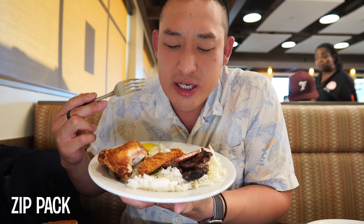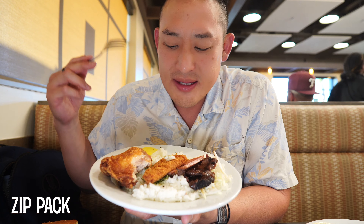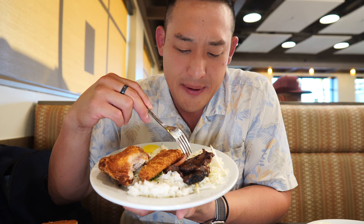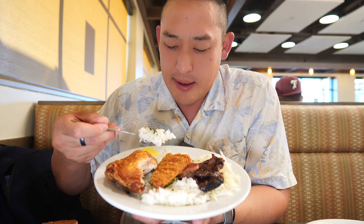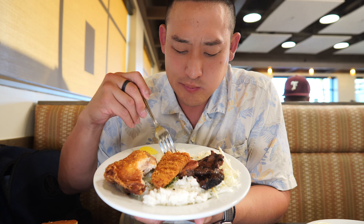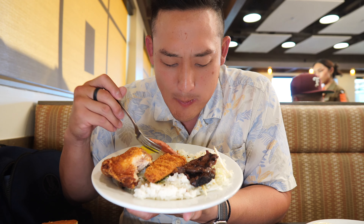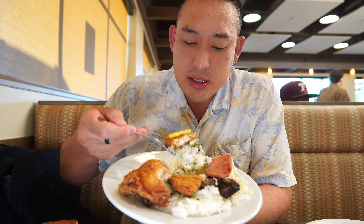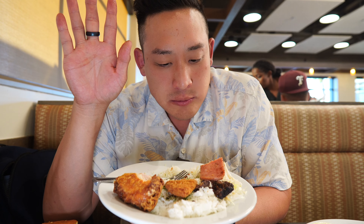I already tore into this because I was so excited. This is the Zip Pack — it comes with fried chicken, fried fish, spam, and beef. I'm going straight into it. A little bit of spam. Oh, I honestly feel like I'm in Hawaii right now. This fried chicken — wow, I can't even concentrate right now. It's so good.